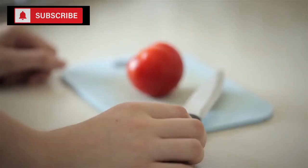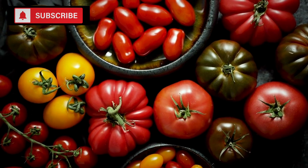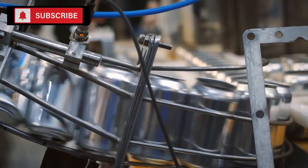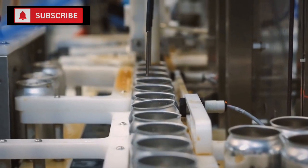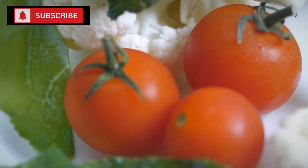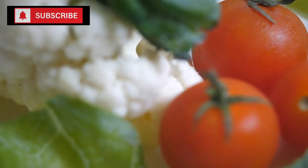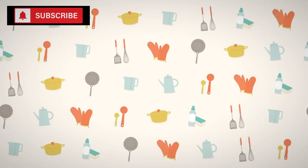As with all things, there are considerations to be had. The acidity of tomatoes can pose a challenge in the context of canned goods. Over time, the acidic nature of tomatoes might interact with the can's lining, which in some cases can lead to a slightly metallic taste. It's also worth noting that some cans might be lined with BPA, though many manufacturers now produce BPA-free cans. When stockpiling, it's a good idea to regularly rotate your stock, using older cans first and replacing them with newer ones.